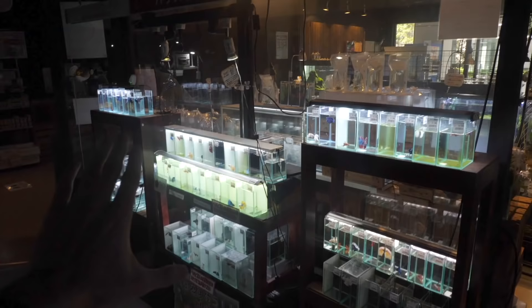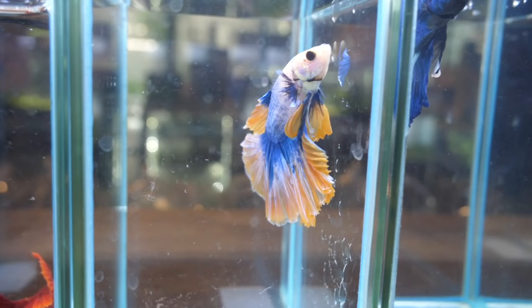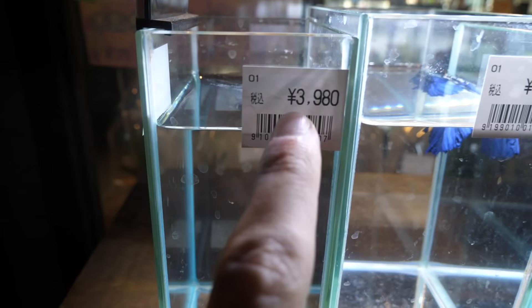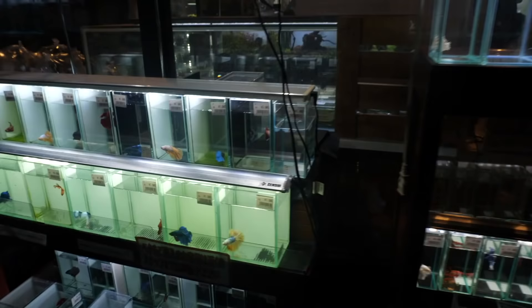This whole section is their betta section. Right here they have all their bettas. These are each 2,000 Japanese yen, about $20 US. This one for some reason is 4,000 Japanese yen, which is $40 US. We are quickly discovering that this is not just a fish store — this is a superstore.